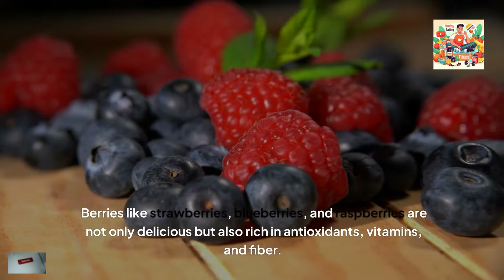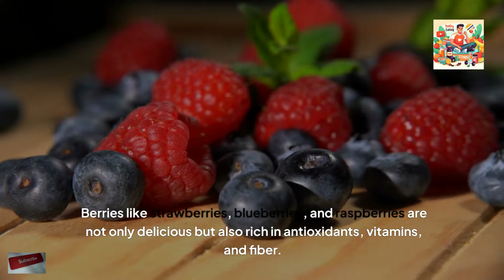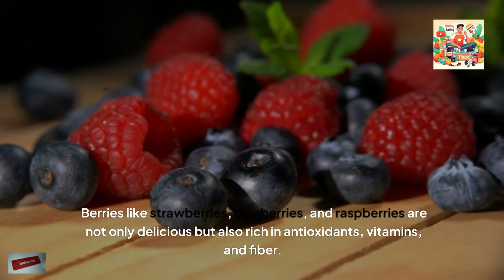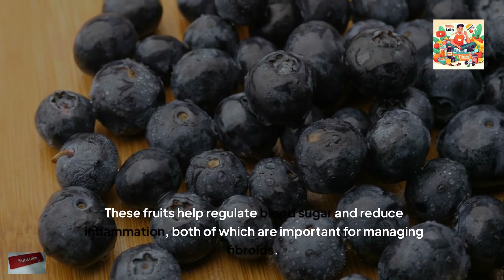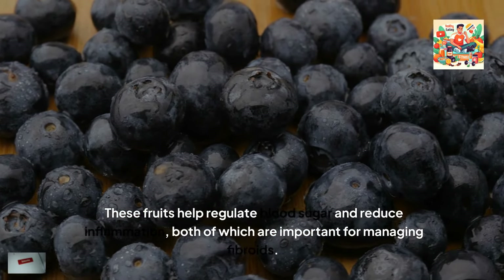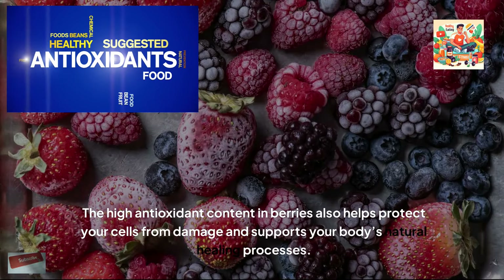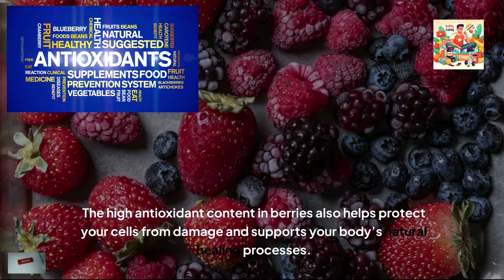Berries like strawberries, blueberries and raspberries are not only delicious, but also rich in antioxidants, vitamins and fibre. These fruits help regulate blood sugar and reduce inflammation, both of which are important for managing fibroids. The high antioxidant content in berries also helps protect your cells from damage and supports your body's natural healing processes.